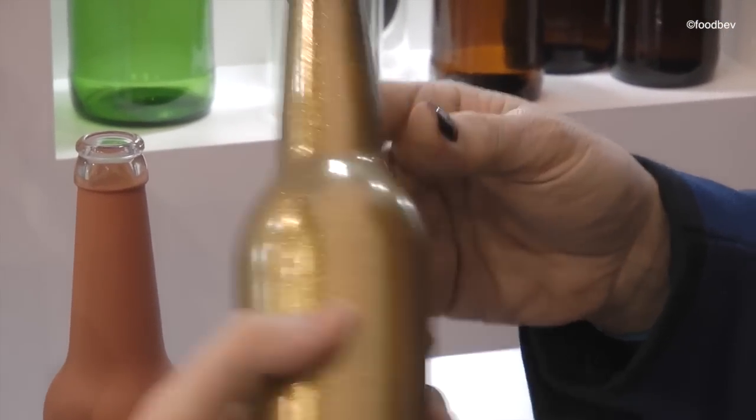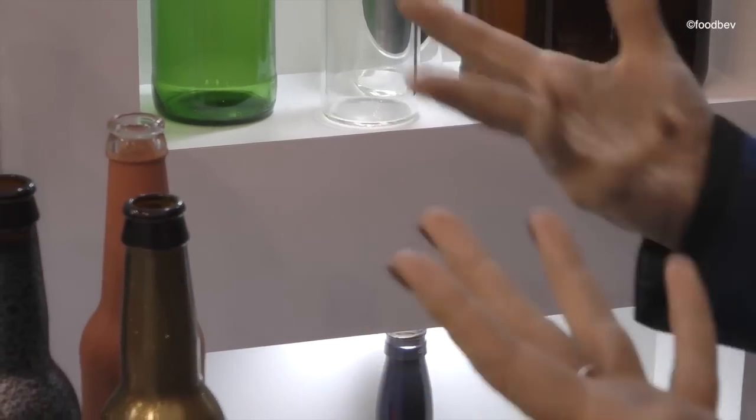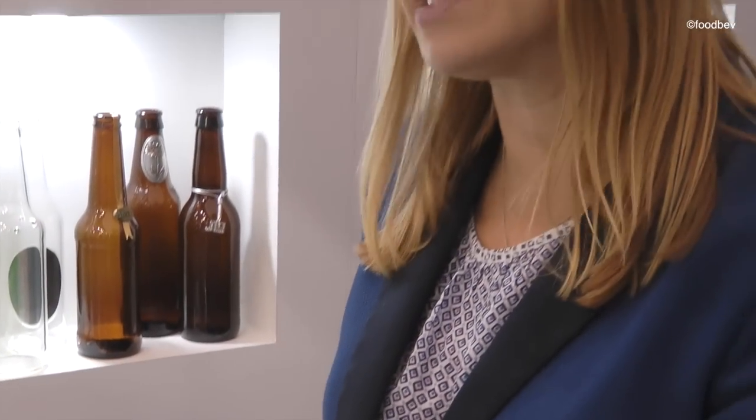And they still feel very lightweight, don't they? So you still have a lightweight element. Yeah, they're just a standard bottle but it brings that extra premium touch and a bit of intrigue and tactility.